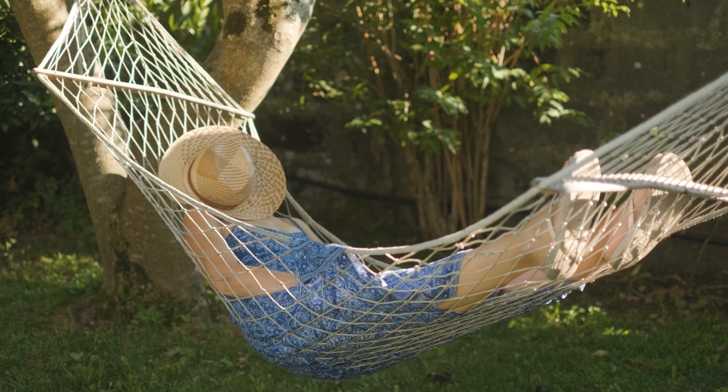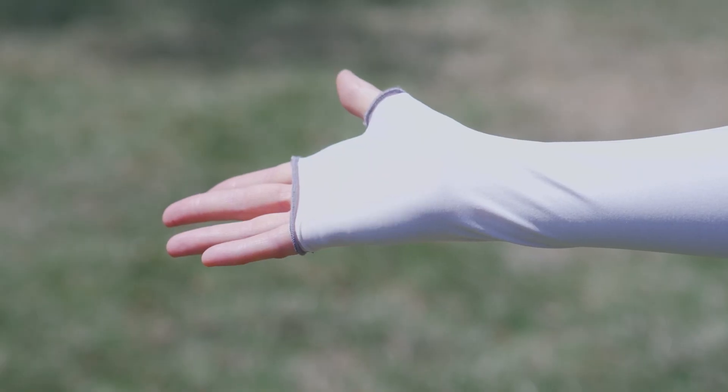There are other important parts of a sun protection plan as well. That includes trying to keep your activities to the early morning or later afternoon to evening, looking for shade when you can find it, wearing hats with a wide rim like this one, sunglasses with wide lenses, and protective clothing like these sleeves.